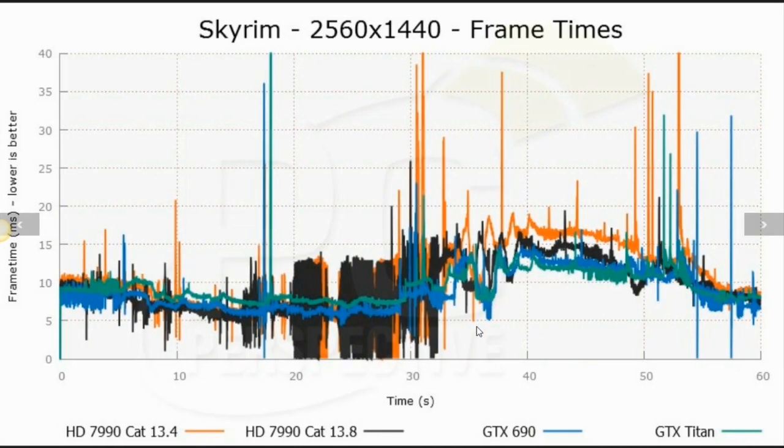Here's an interesting one: Skyrim. Notice that with both the orange line and the black line, we still have large variances and swings. As it turns out, this 13.8 Beta driver does not support frame pacing in DX9 titles, and Skyrim is one of them. All the other games — Battlefield, Crysis, Far Cry — are DX10 or DX11. AMD claims that their frame pacing fix is universal for DX10 and DX11 games, but not DX9 games. They are working on that, but just don't have it ready yet.